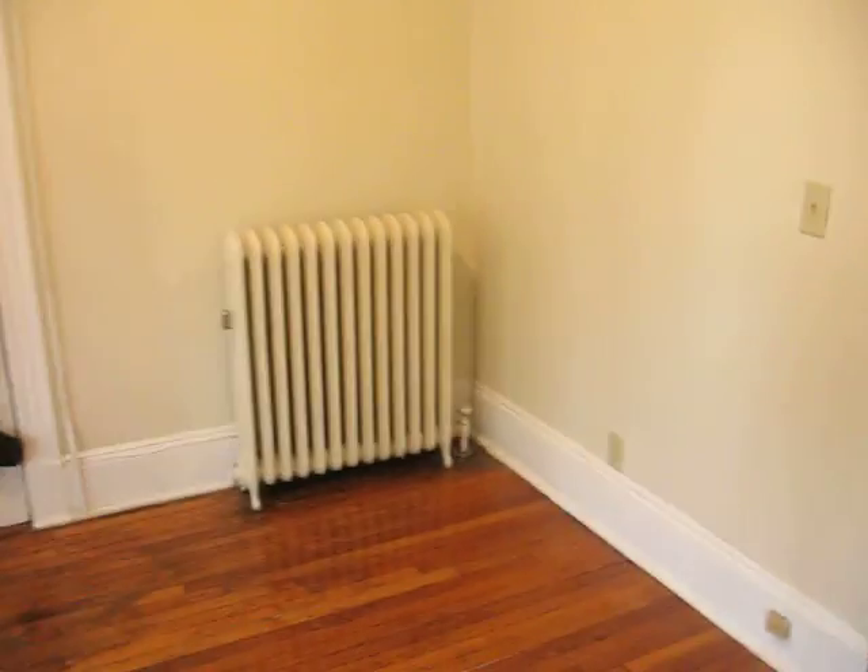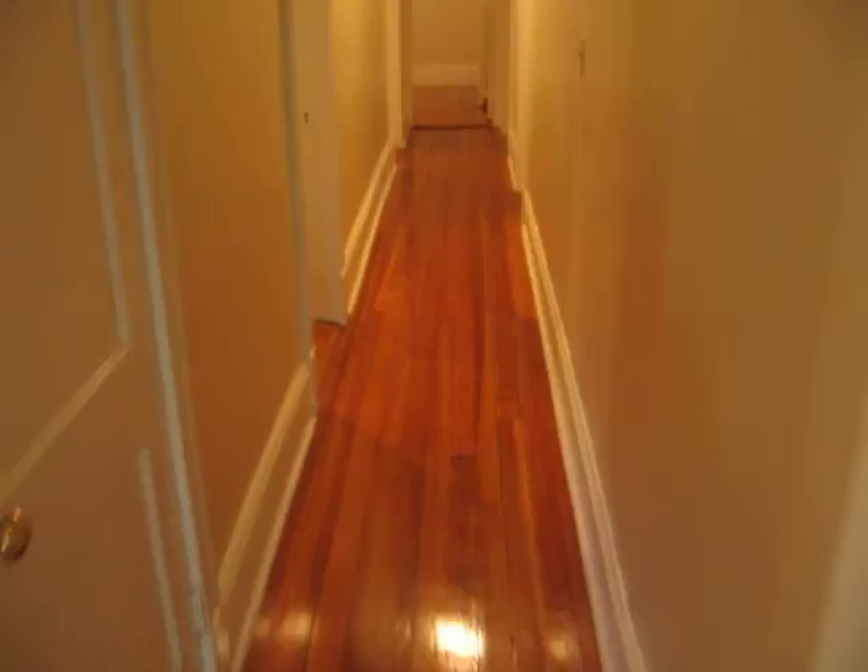This unit has all new windows in it. Very large living room here with a nice bay window. All the ceilings have been re-plastered in this unit. There's a coat closet to our left here.